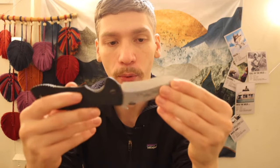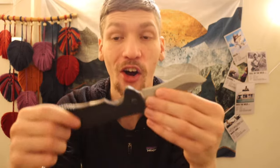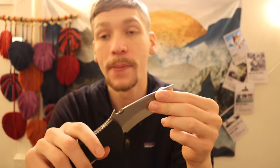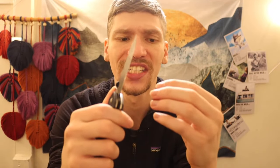The next two are Emersons. I have collected a lot of Emersons — of all brands I've probably added the most Emersons to the collection. Going into the year I had my original Mini CQC-7 and Horseman, so I had two Emersons. I've since added five more, bringing my total to eight. This one is the full-sized Commander. I really love my Mini Commander, so when I saw a full-sized Commander up for grabs I knew I had to have it. Next to that is the Emerson Bulldog, which is a newer addition and a really cool, very unique knife.